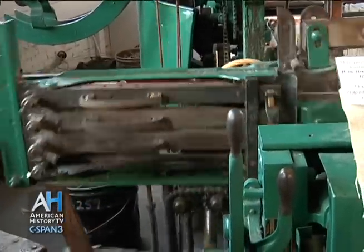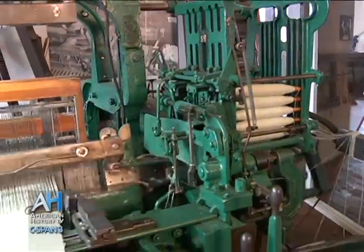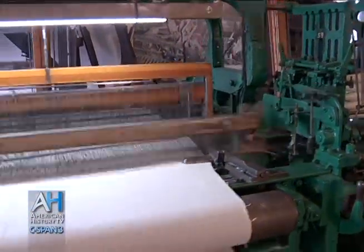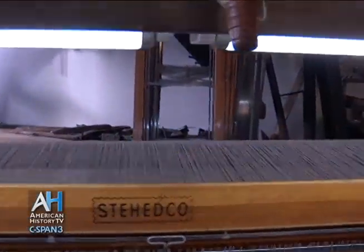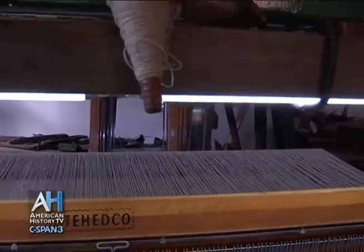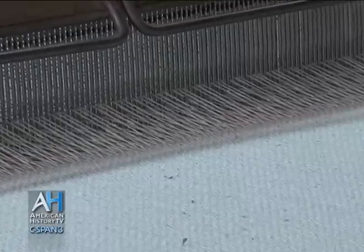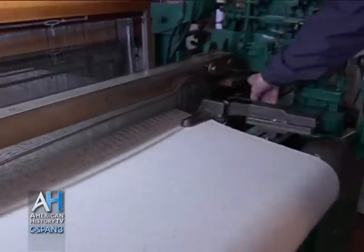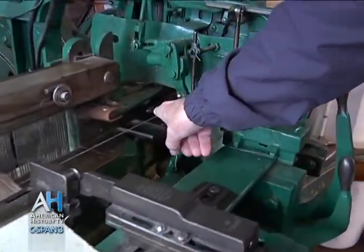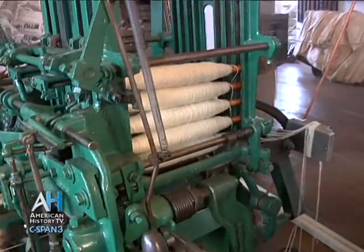This is our loom — the 1943 loom. It's taking all these strings; the lengthwise ones are called warp strings. The string that goes across goes over and under to make the weaving, and it's done with this shuttle right here. That's the home position — the shuttle is hit by a stick and knocked all the way down there.